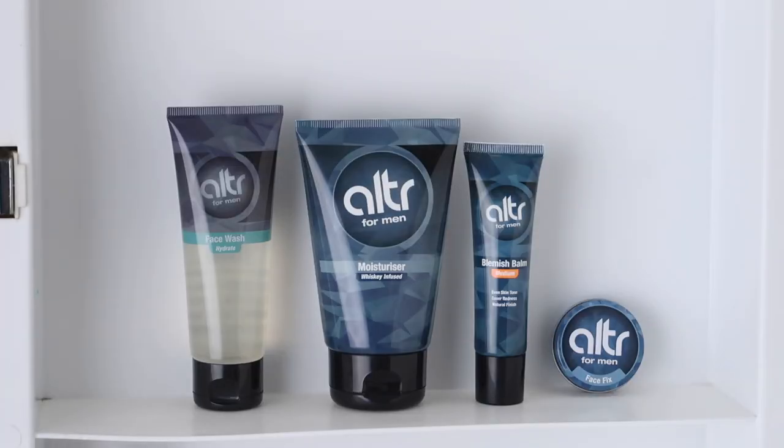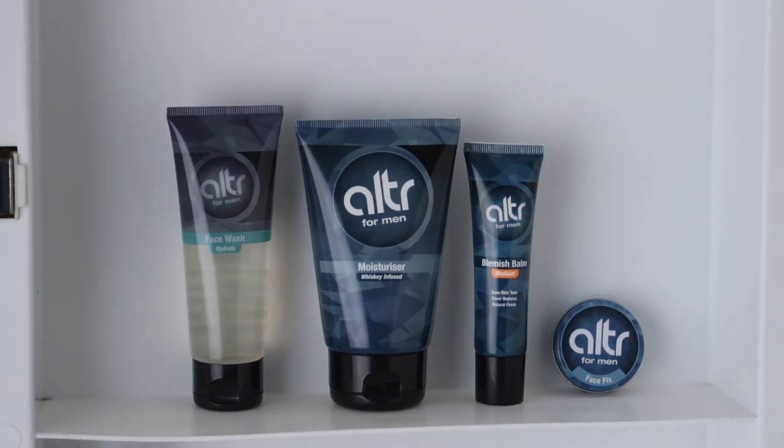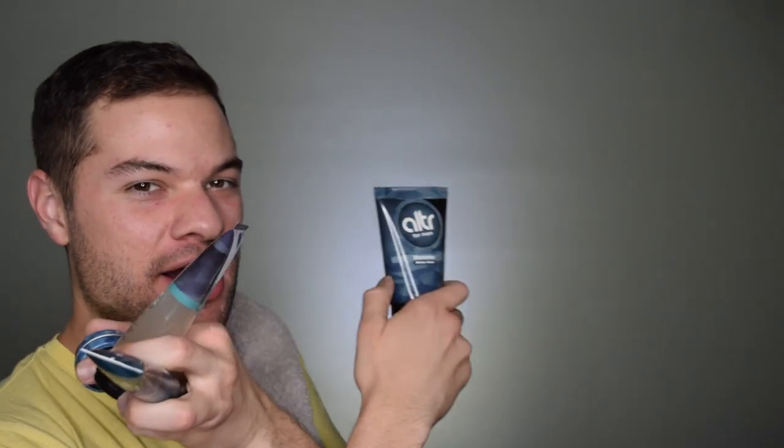You may have seen a previous video where we tried out Alter for Men Face Fix, which is like a men's concealer. Alter for Men reached out and sent me a few of their other products to try so that we can get the full grooming experience. Will I be incorporating any of these products into my routine? There's only one way to find out — that's to slather them on my face while you watch it. Let's get started.